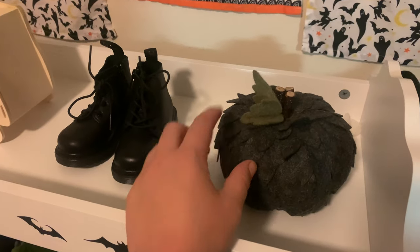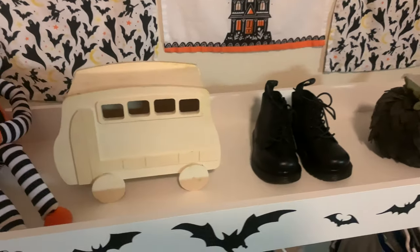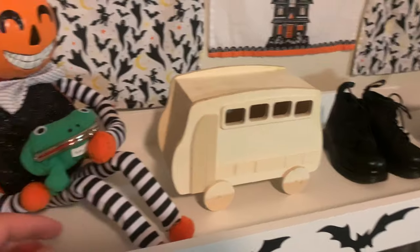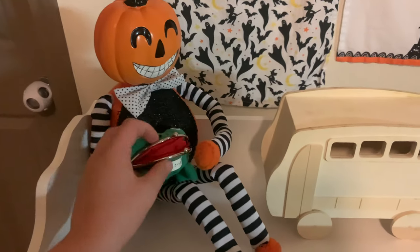Up along the top is this pumpkin, Doc Martens that he grew out of — but I always wanted to get Doc Martens whenever I had a baby. This little van that we need to paint, this pumpkin friend, and then this Josh sent to him — it's like a coin purse for his allowance.